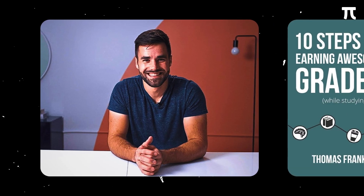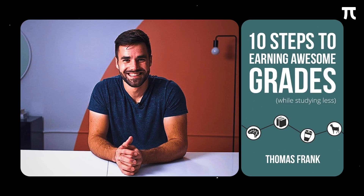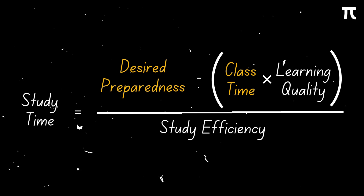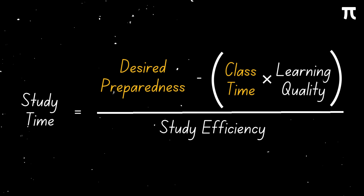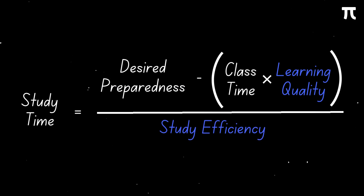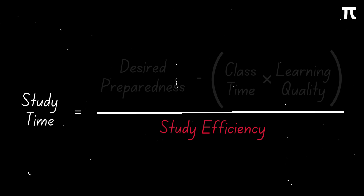This is Thomas Frank, the CEO of College InfoGeek. In his book, 10 Steps to Earning Awesome Grades While Studying Less, he shared a pretty nice study equation. In this equation, desired preparedness is fixed since this would immediately be high if we aim for a high grade. If you decide to attend all or most of your classes, then class time will also be fixed.